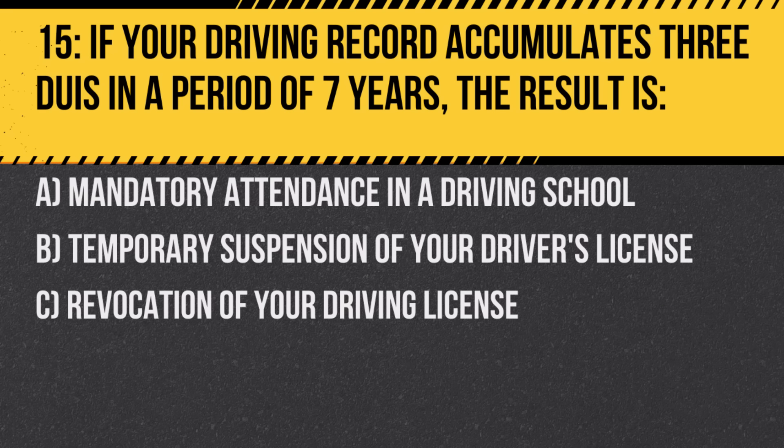Question 15. If your driving record accumulates three DUIs in a period of seven years, the result is: A. Mandatory attendance in a driving school. B. Temporary suspension of your driver's license. C. Revocation of your driving license. Answer: C. Revocation of your driving license. Multiple DUIs show a reckless disregard for road safety.